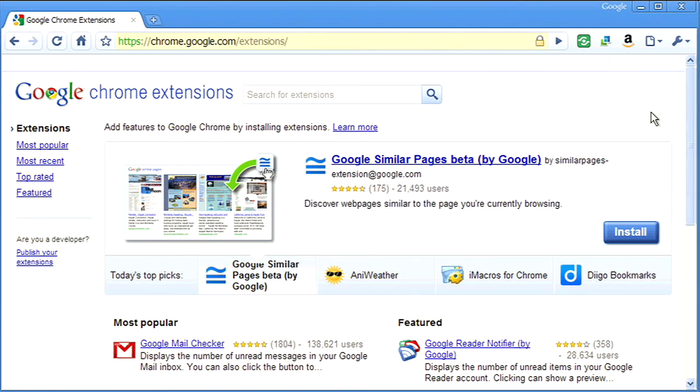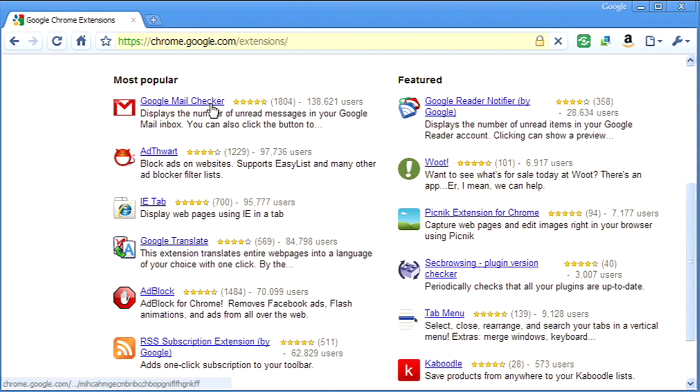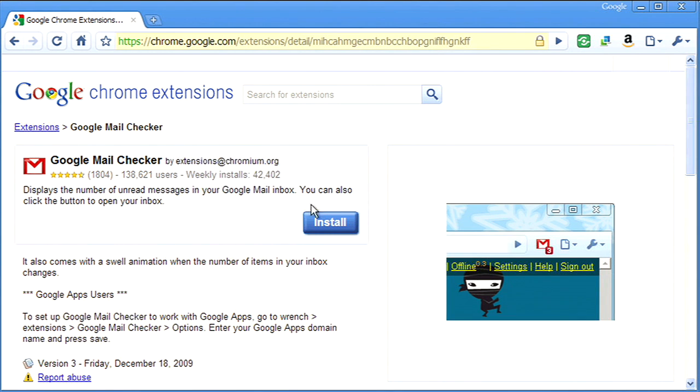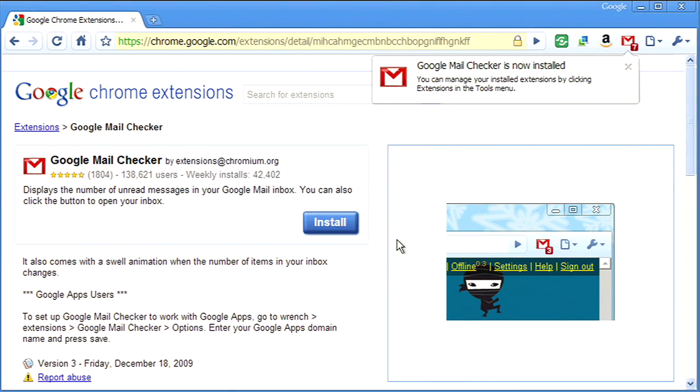And there's lots more. To try out extensions, you can start by visiting our gallery. When you find a feature you like, you can get started with an extension immediately simply by clicking on Install. Everything is super easy and instantaneous. There's no need to restart your browser.